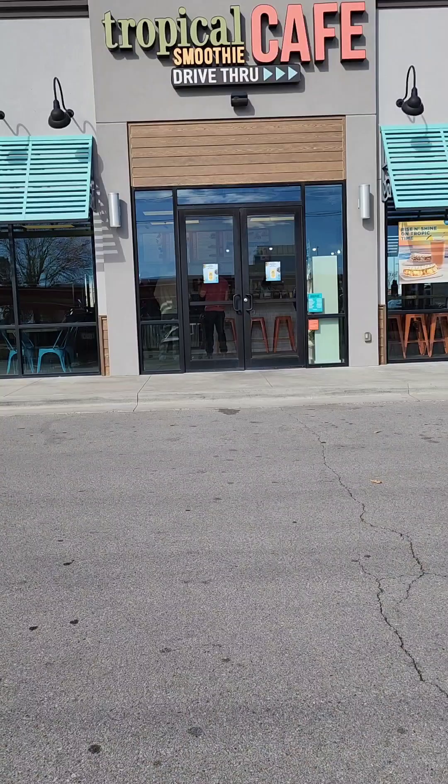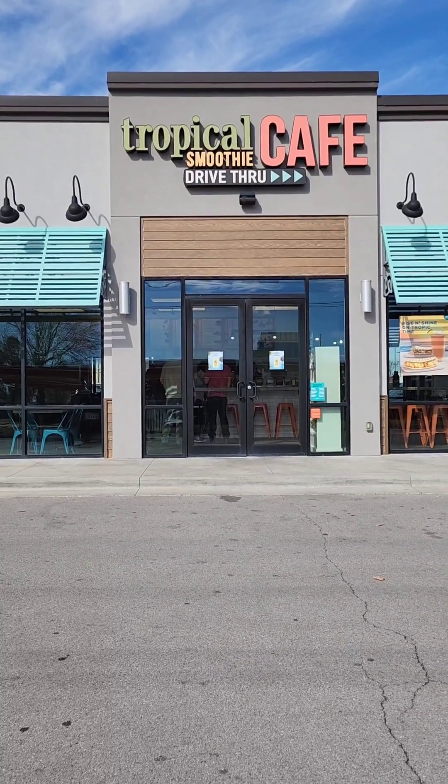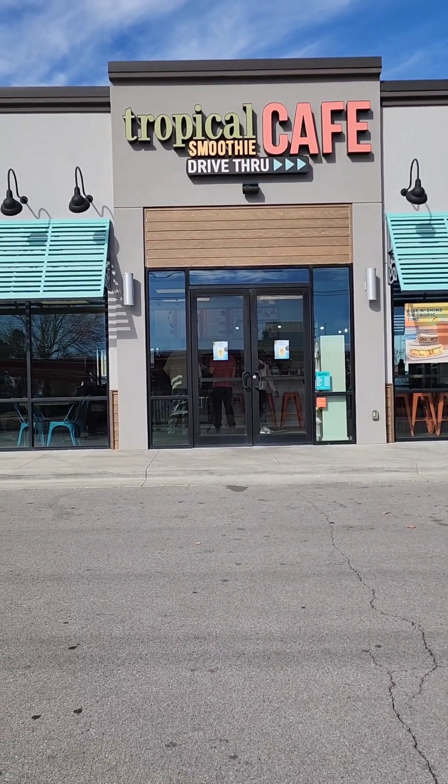Hi there. I'm Miss Anna and this is Healthier Choice. You asked and I am here to deliver. Today we are at Tropical Smoothie Cafe. Let's go inside.